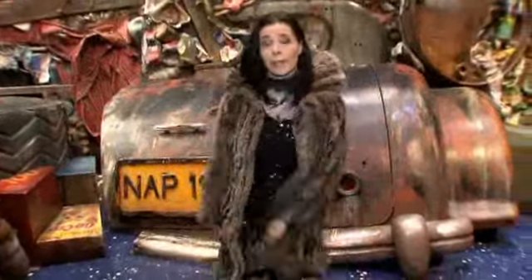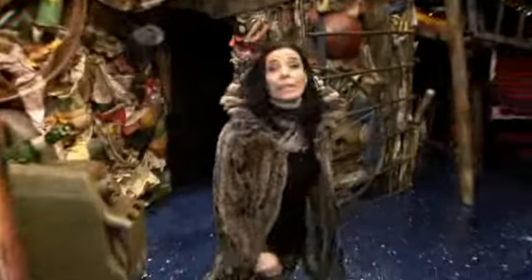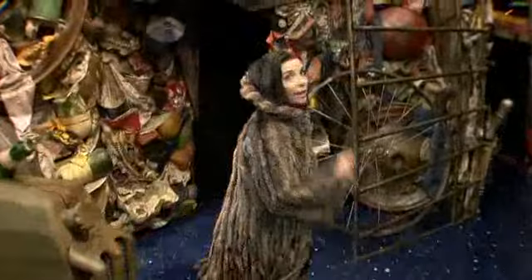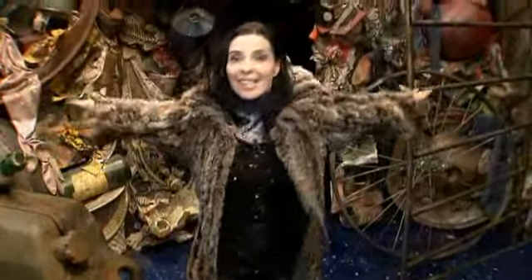Oh, jetzt muss ich euch leider verlassen, weil ich gehe jetzt in die Maske. Die Vorstellung beginnt. Und wenn ihr neugierig seid, dann besucht uns im Cats Theater Zelt.